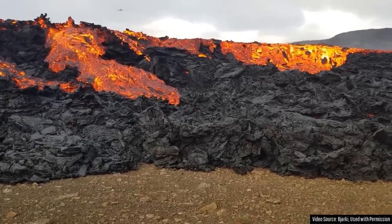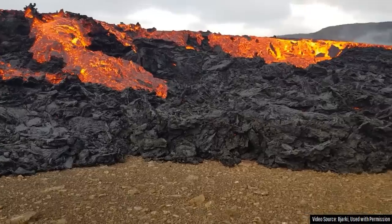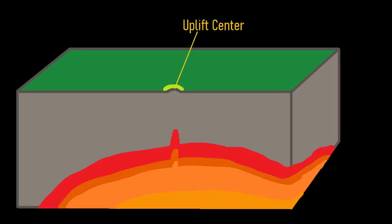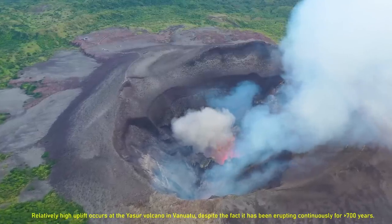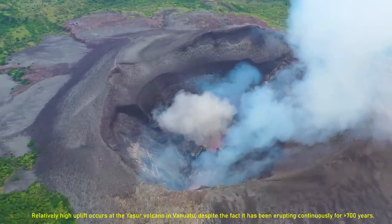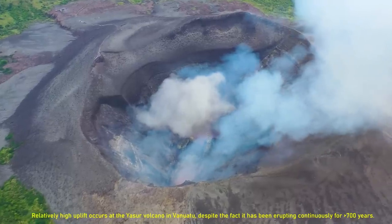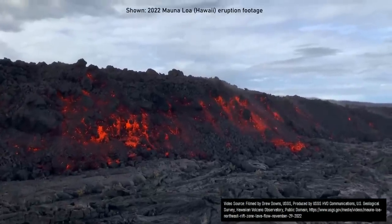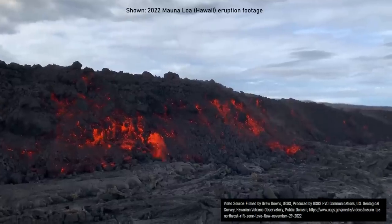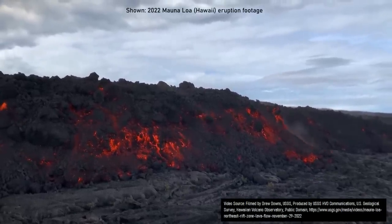Ground deformation seemingly supports the hypothesis of a more limited eruption. As magma intrudes into the crust, it pushes up overlying rock partially through displacement. If a volcanic eruption is ongoing and uplift is detected, it indicates that the supply of magma into the subsurface is higher than the rate lava is erupting at. If the opposite is the case — where ground subsidence is detected during an eruption — it means that the eruption rate is higher than the supply of molten rock to the subsurface.